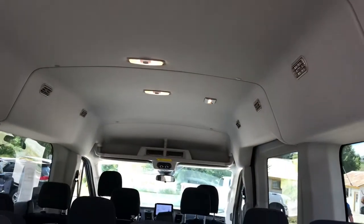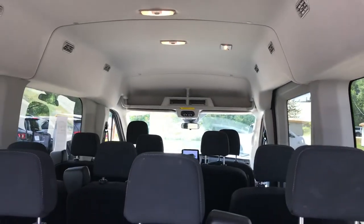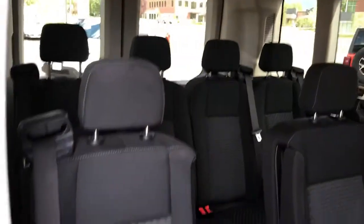12-passenger seating, it's a high-top version. You've got lights, ventilation, and storage up front. This thing is poised for people moving. Easy entry on this side — there's your 12-passenger seating, three, three, and four, with a nice little pass-through right there. Take another look at that high top.